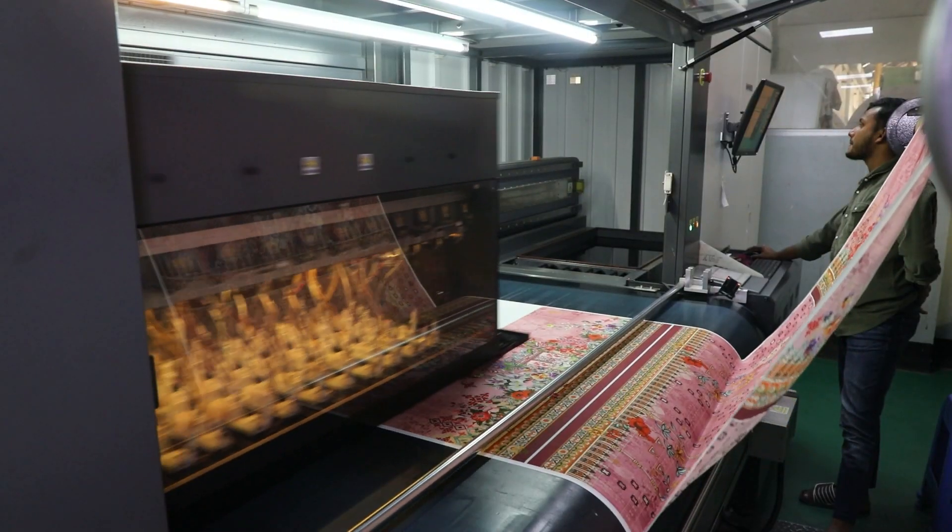My factory is open for all. For any information, we are ready to disclose and ready to show. Thank you.